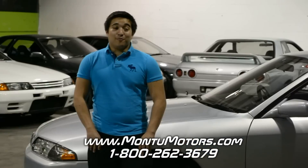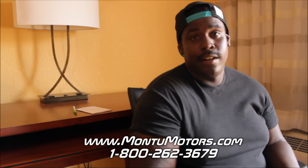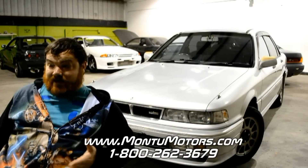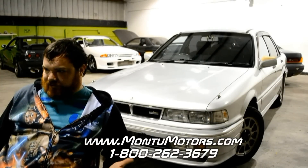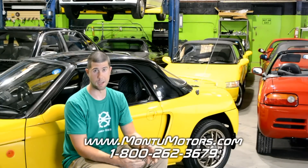I would definitely recommend Montu Motors, and I would definitely go through them again and again. Registration, insurance, all that stuff — at the end of the day, they took care of every fear you could possibly have and can answer it right on the spot. That was a ridiculously simple process for getting a JDM car.